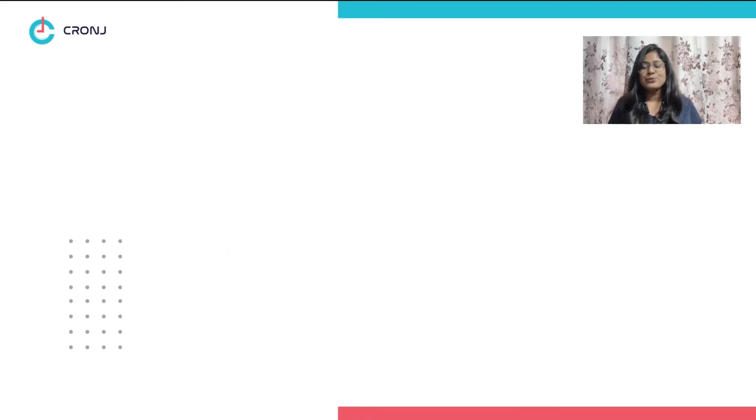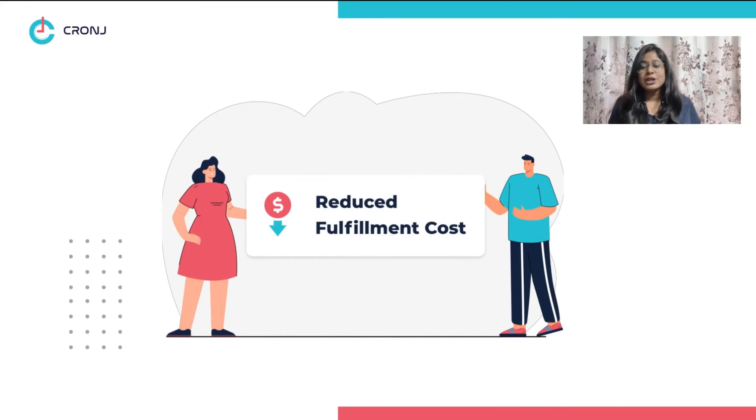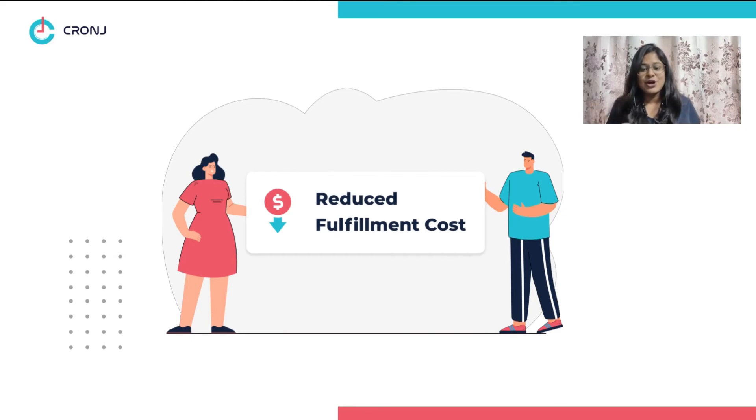Number two: reduced fulfillment costs. Shipping costs are a headache for most supply chain companies. This is why technology allows you to split your inventory across multiple fulfillment centers, such that it reduces the distance that packages travel, which further reduces costs.